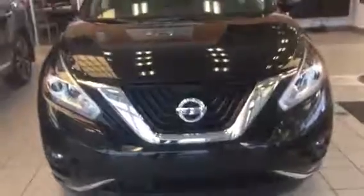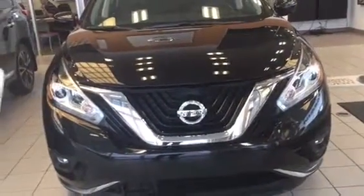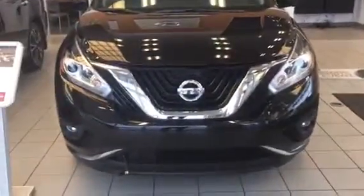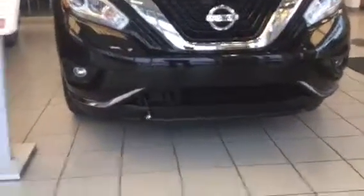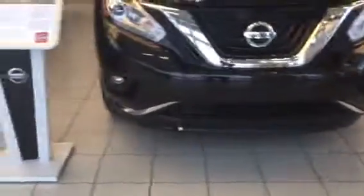Here's the Murano. The front fascia features the beautiful V-shape grille for the Nissan, with the Nissan logo in the front. Under the Nissan logo you have a camera, and cameras on the passenger side and driver side mirrors. There are shutters in the front for aerodynamics, the air intake system at the bottom, adaptive cruise control on this model, and fog lights.